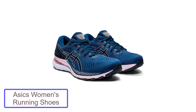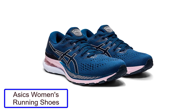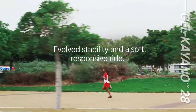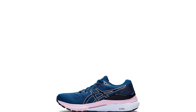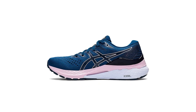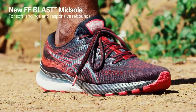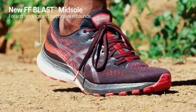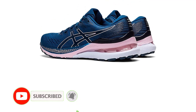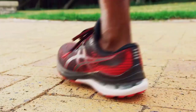Number 4: ASICS Women's Gel Kayano 28 Running Shoes. The Gel Kayano 28 is an ideal running shoe for women who want a lightweight and flexible option. It is a mid-weight running shoe with a flexible, breathable mesh upper that provides a good amount of support while still allowing the foot to move freely. The gel cushioning in the midsole provides comfort, while the rubber outsole adds traction. It is available in three colors: black, white, and blue.